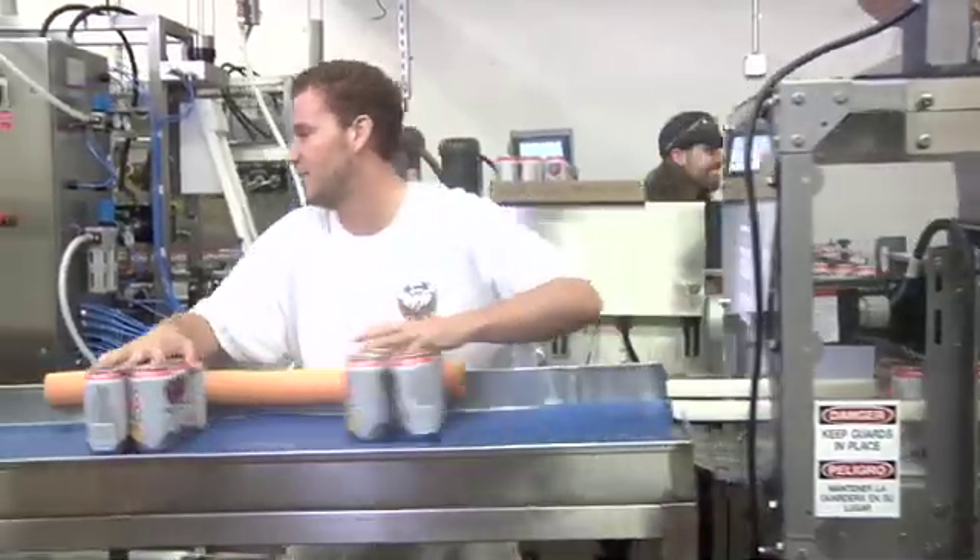The packing table receives the final product and allows for an accessible end point for an operator to build finished pallets.